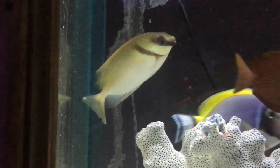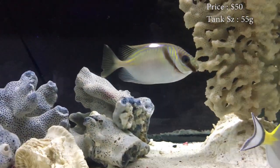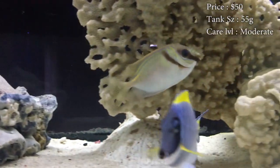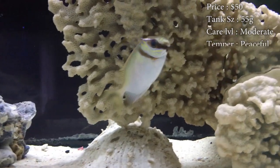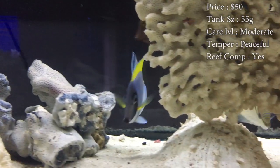Prices on them, you'll spend about $50. Tank size, I think you need about a 55 gallon. They can get big, but that 4 feet of room will definitely give them plenty of room to swim. Care level can be moderate. Temper, they are very peaceful. Reef compatible — yes.